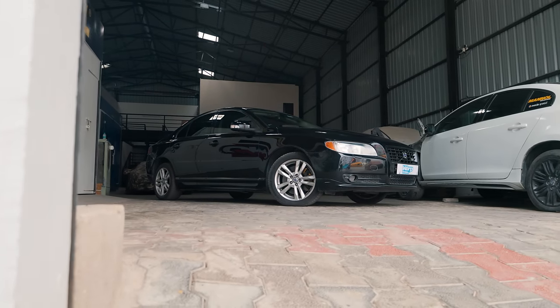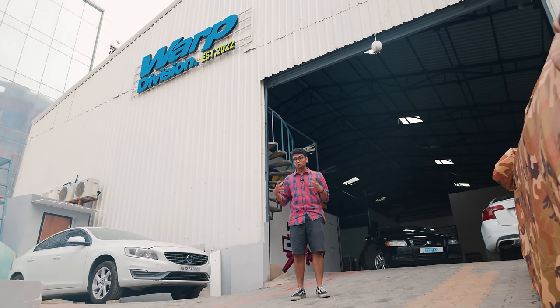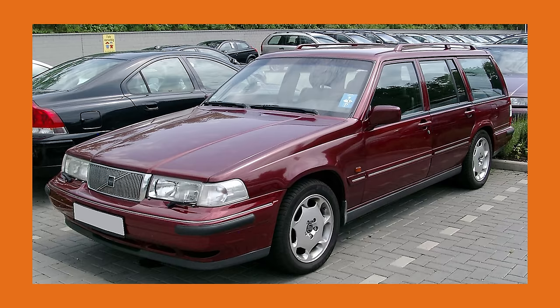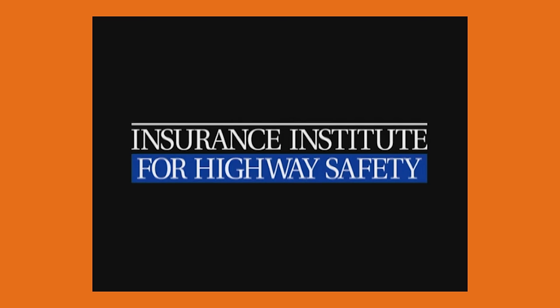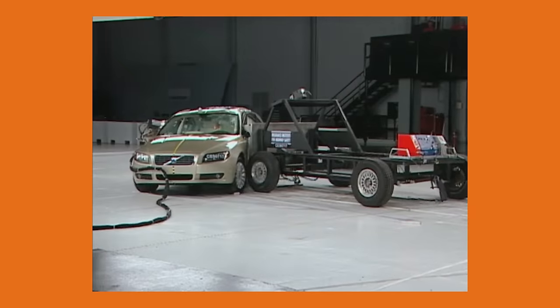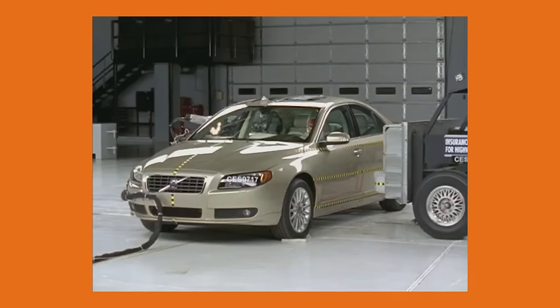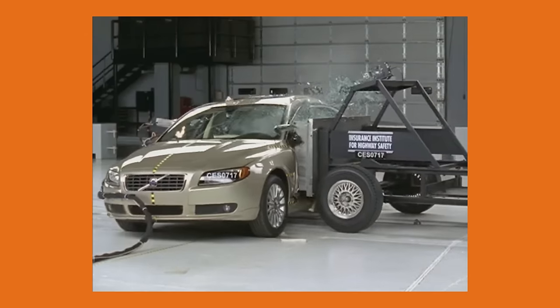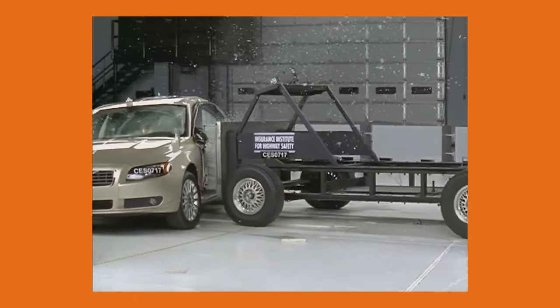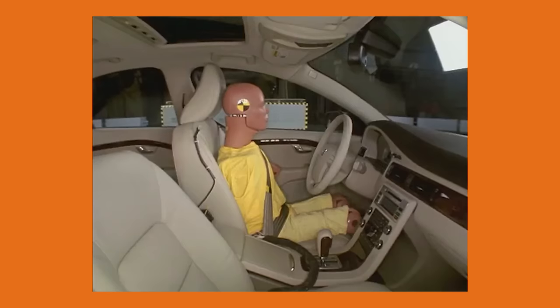Talking about the S80, that is technically the big, most premium, luxurious sedan that Volvo has ever made. The Volvo S80 took the place of the 900 series of cars that Volvo used to sell. Known for their safety, the S80 received the highest good rating in the Insurance Institute for Highway Safety in 2007. Although it was launched in 1998, the S80 received its first V8 engine in its second generation in 2006.